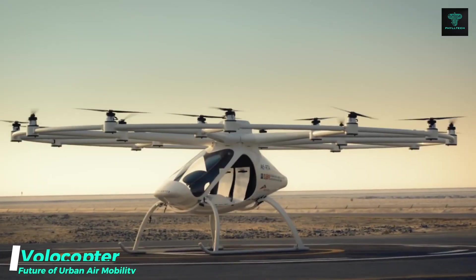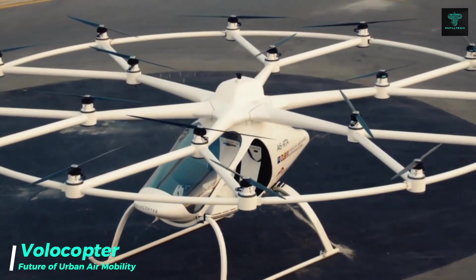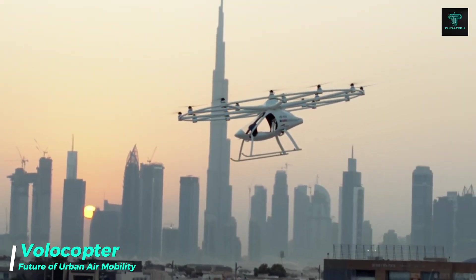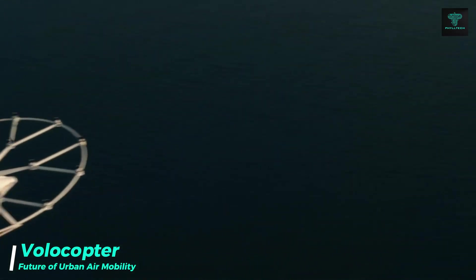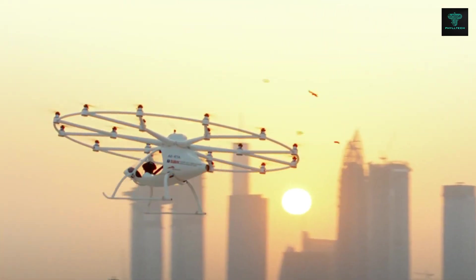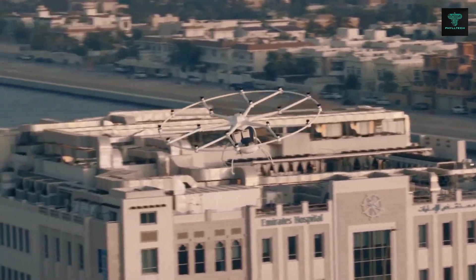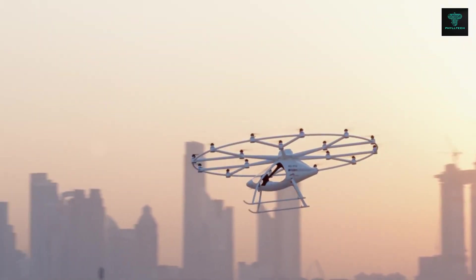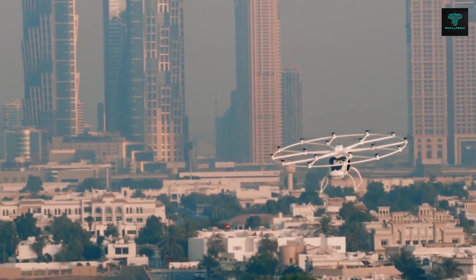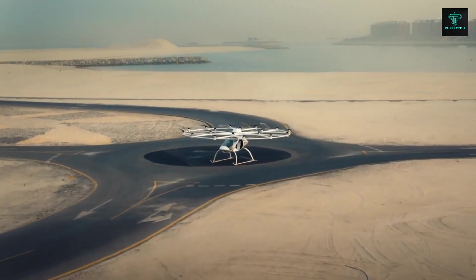The Volocopter is another revolutionary electric vertical take-off and landing aircraft designed to transform urban air mobility. With its 18 rotor arms, this aircraft provides exceptional stability and safety. It is designed for quiet operation, making it ideal for use in busy cities. The Volocopter has a calculated range of 35 kilometers and a top speed of 110 kilometers per hour.